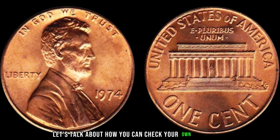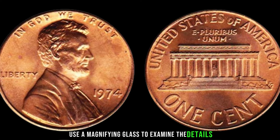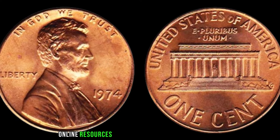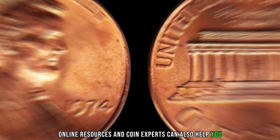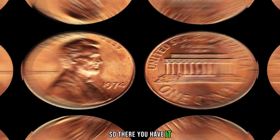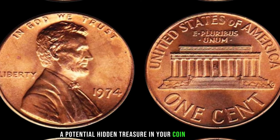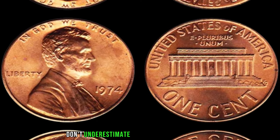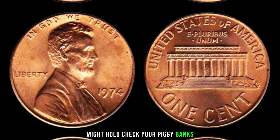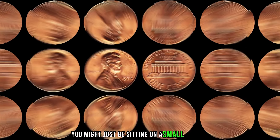To check your own collection, use a magnifying glass to examine the details, especially around the date and lettering. Online resources and coin experts can also help you identify valuable variations. The 1974 Lincoln penny could be a potential hidden treasure in your coin collection — don't underestimate the value these coins might hold. Check your piggy banks, jars, and old coin collections; you might just be sitting on a small fortune.